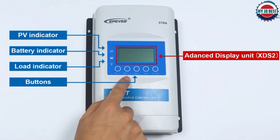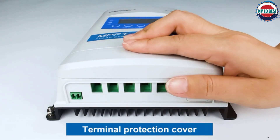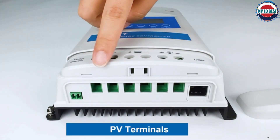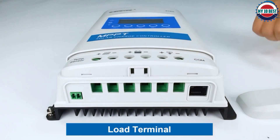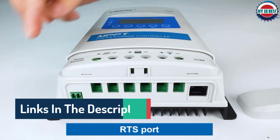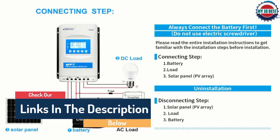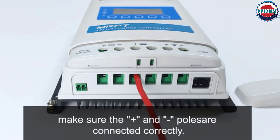The EP For MPPT solar charge controller is an excellent device to consider. This controller stays true to the principles of MPPT technology and can accommodate up to 150 volts coming from your solar panels. With this technology you can rest assured of at least 99% efficiency, allowing you to fully utilize the energy harnessed by your solar system to power your devices.